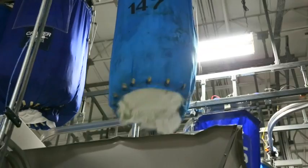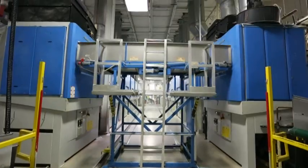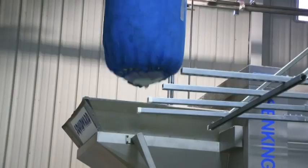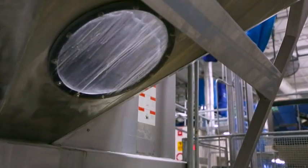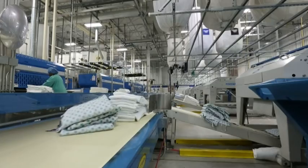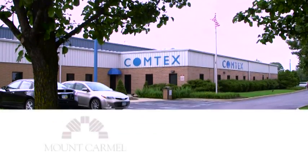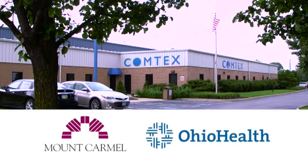This is Comtex — a cost-effective, state-of-the-art laundry and linen processing plant established in 2001 by the Mount Carmel and OhioHealth Health Systems.